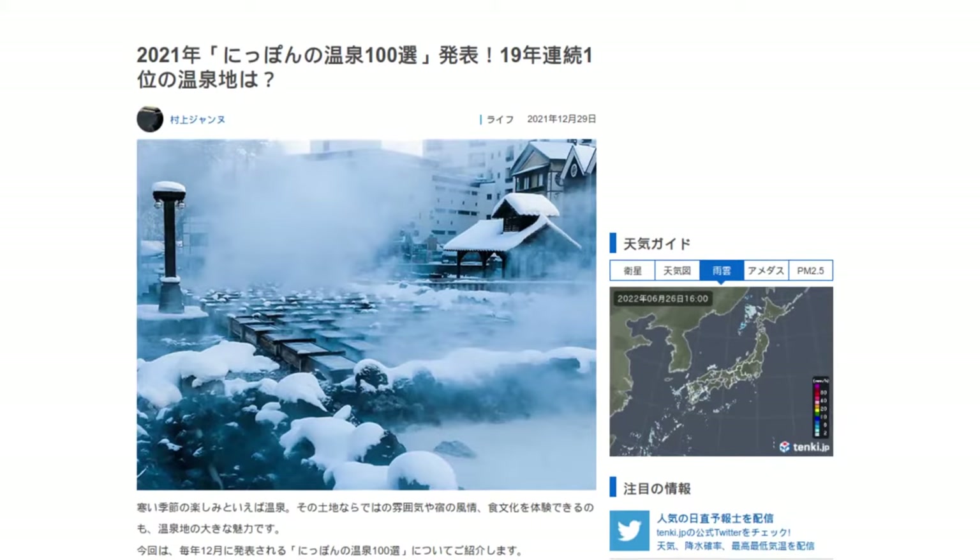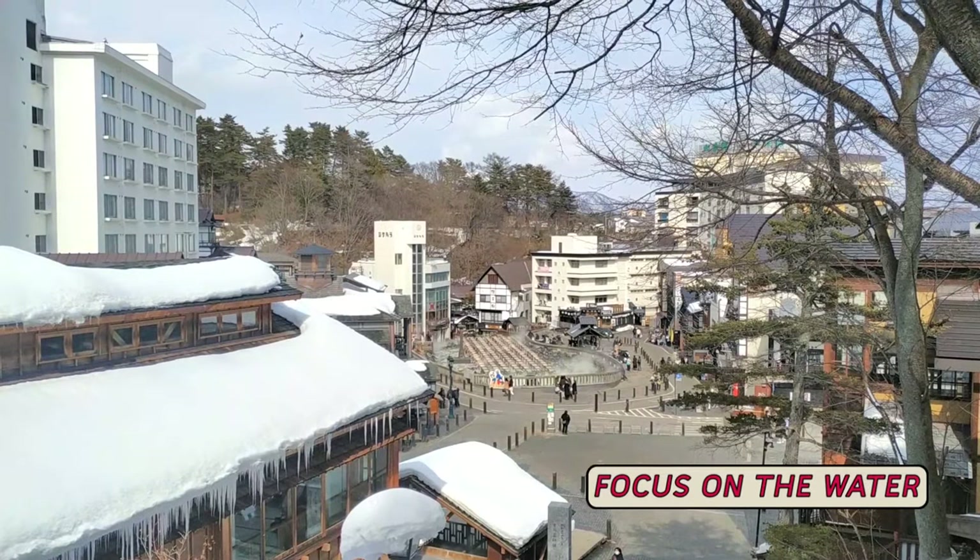So what makes Kusatsu Onsen so special, and is it worth a visit? At Kusatsu Onsen, the hot water is absolutely the star of the show.